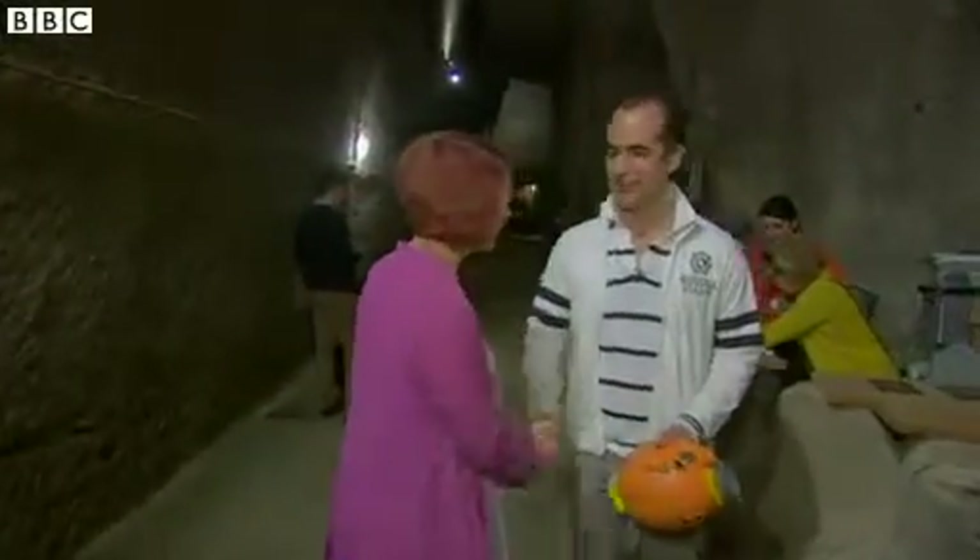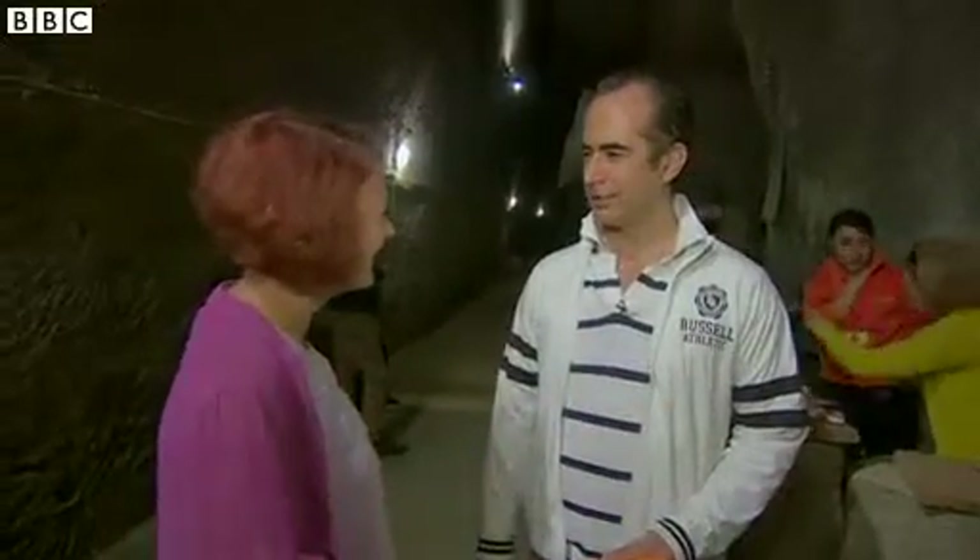Welcome. How are you? Thank you, fine, thanks. Thank you very much for coming. So you're going to show me your tunnel? My tunnel, yeah.